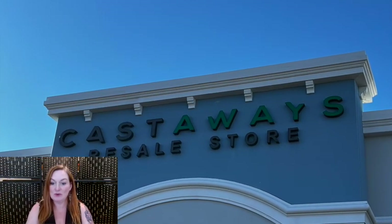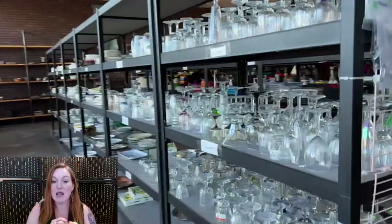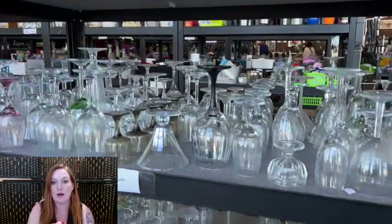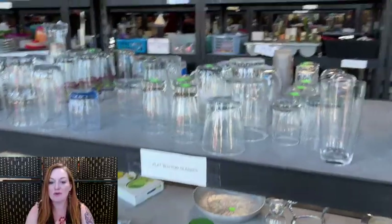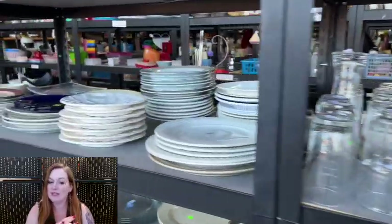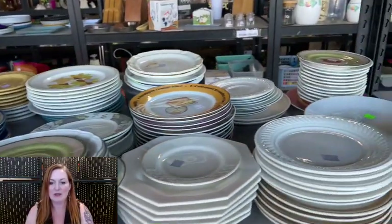The first thrift store we hit up was called Castaway's resale store and I was blown away. It had a lot of variety and the prices were phenomenal. I wish that we had something like this at home because I found so much stuff that I could have picked up to flip. We weren't opposed to getting things to bring back, but I really didn't want to do a lot of breakables. I was like, let's just see what they've got here.